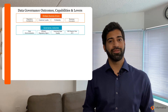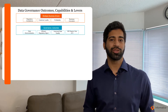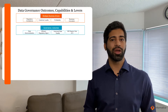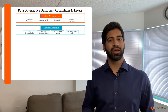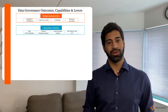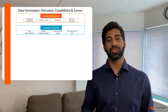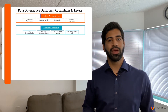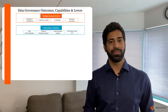You could also have efficient regulatory management, where anytime regulators come in asking you to show the data quality of a product of a certain type. Typically, what we hear is it takes customers a few weeks to respond to regulators, because quality of the product may be measured in multiple systems and applications, and there may be programming codes. Consolidating that into a single view is typically hard.